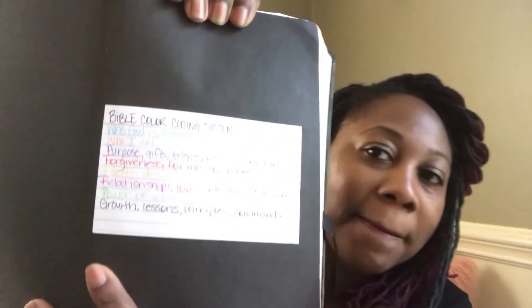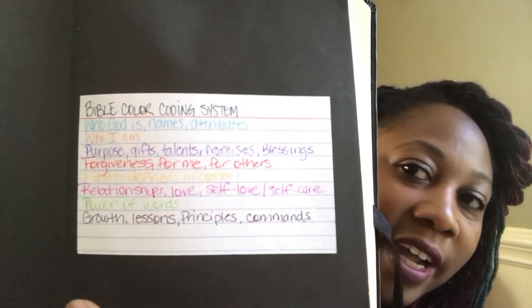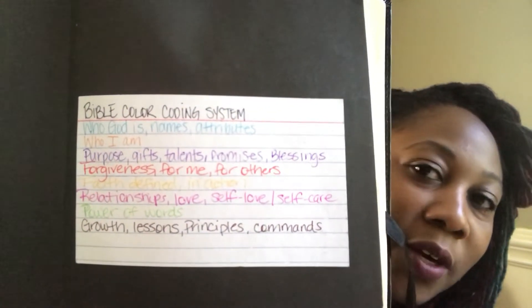This is my latest Bible — the Maxwell Leadership Bible, New King James Version, which I received for Christmas from my husband. When I got it, it had no writing or highlighting in it. I didn't really have a system yet, but I did some research to find out how I could make my Bible study time more effective. I realized I couldn't quickly find a verse to illustrate a point, so I created this color coding system.